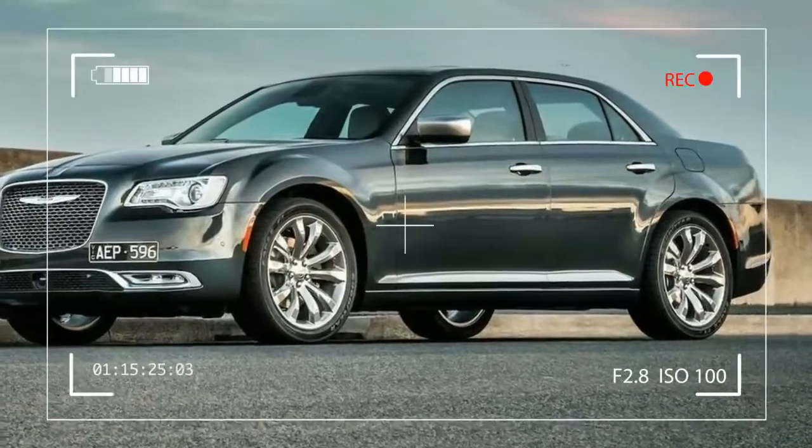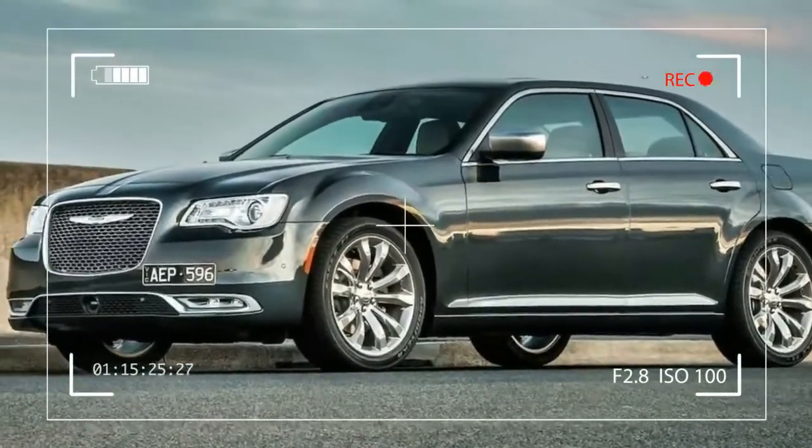300 Limited, 300 S, 300 C, and 300 C Platinum.